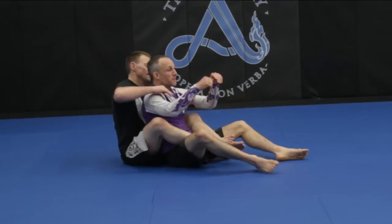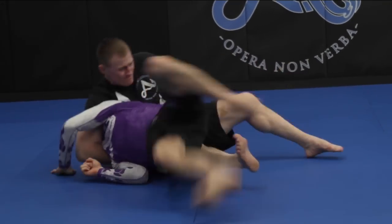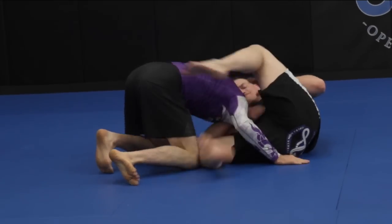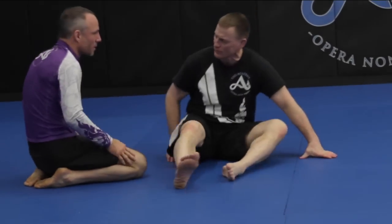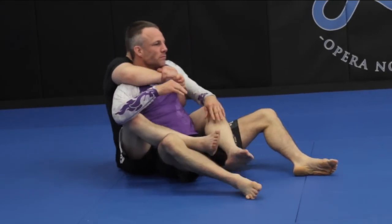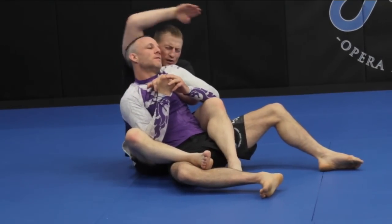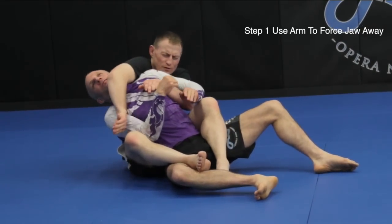Here, I have the bat. So what happened there is this: I have the bat, I'm not able to choke him out. So I take the hand that would be my choking hand and I throw it to his head and I force his face to the other direction.